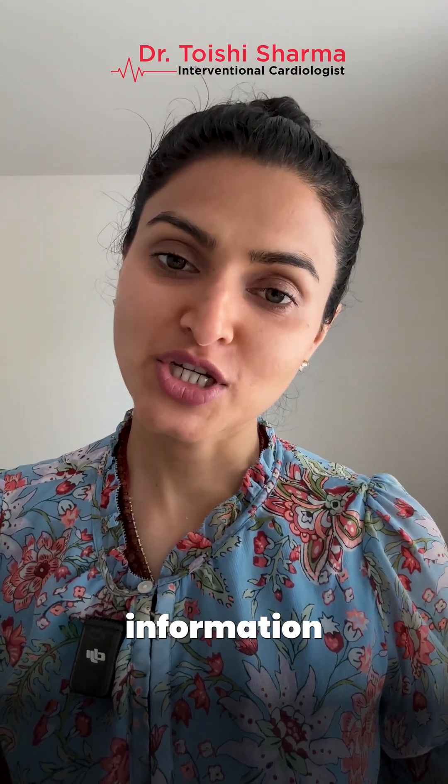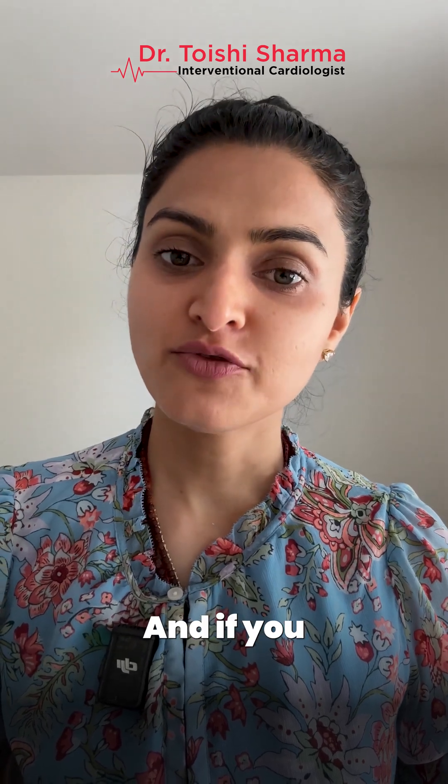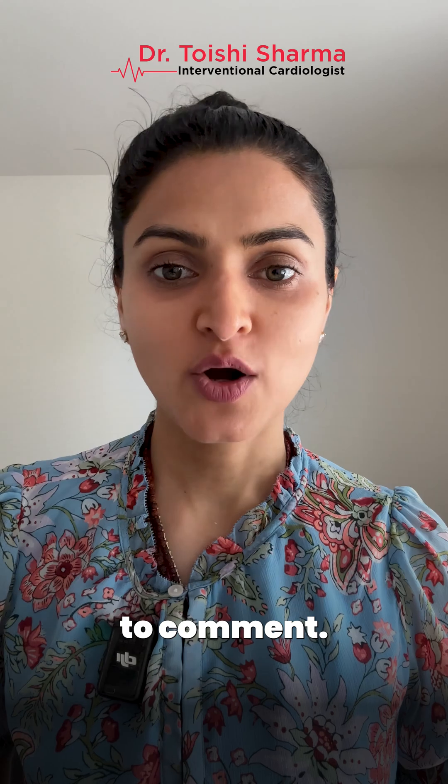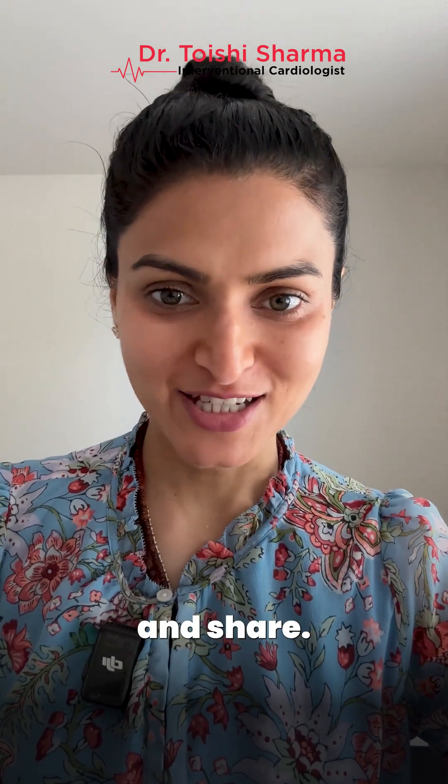I hope this information was helpful. If you have any other questions related to cardiology, please feel free to comment, and don't forget to like and share.